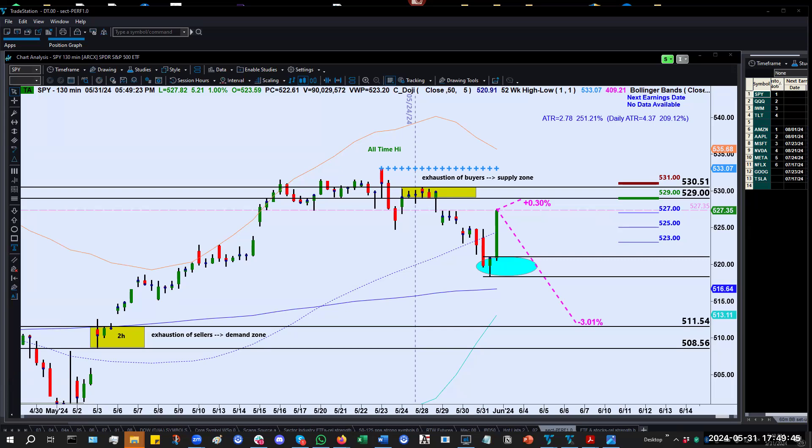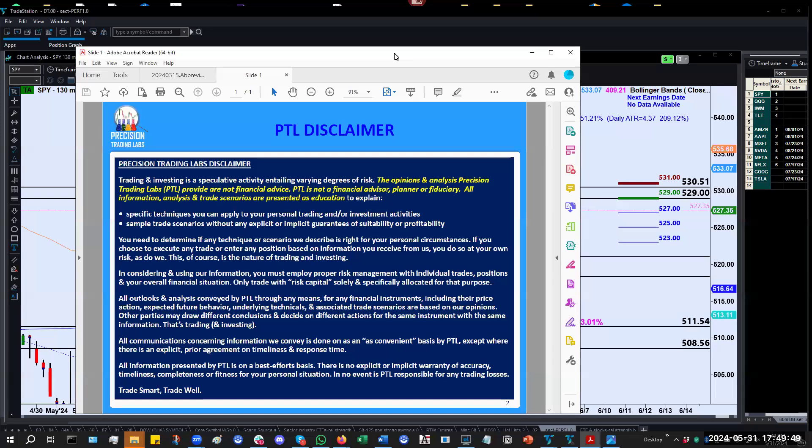Before we get going here, the usual disclaimer from Precision Trading Labs: we are not financial advisors nor money managers. Nothing that I'm about to show you is to be construed as investment advice. Everything we do here for our subscribers is for educational and information purposes only, helping them along with their journeys to become confident, competent traders.